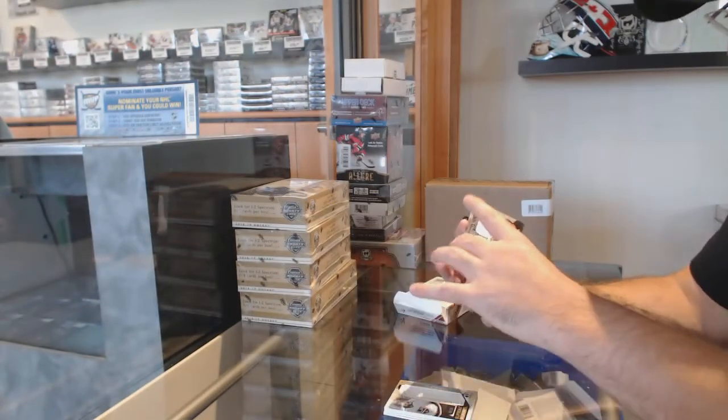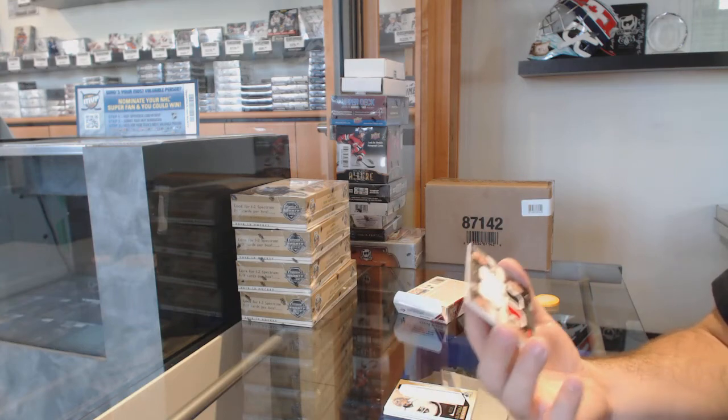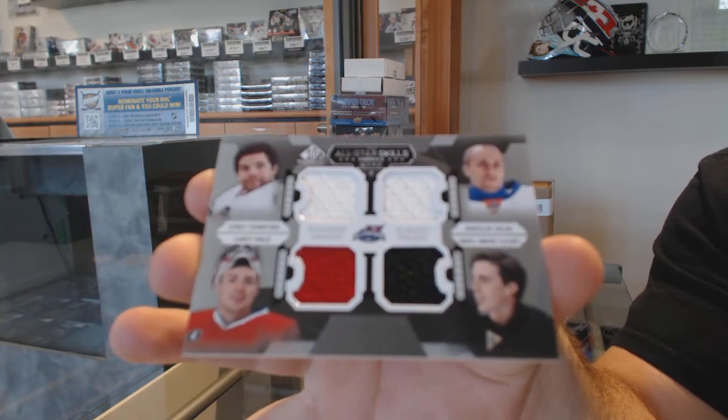And we've got another random between Chicago, Islanders, Montreal, and Pittsburgh — Halak, Fleury, Price, and Crawford. And there we go — a random's coming up. We'll see you next time.